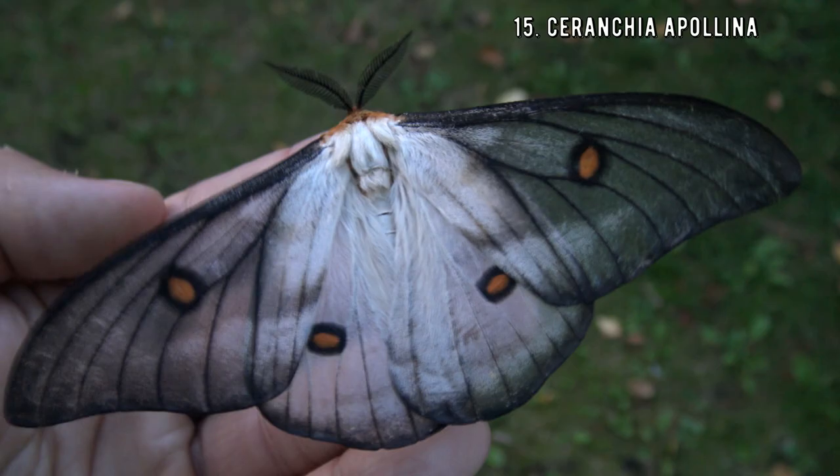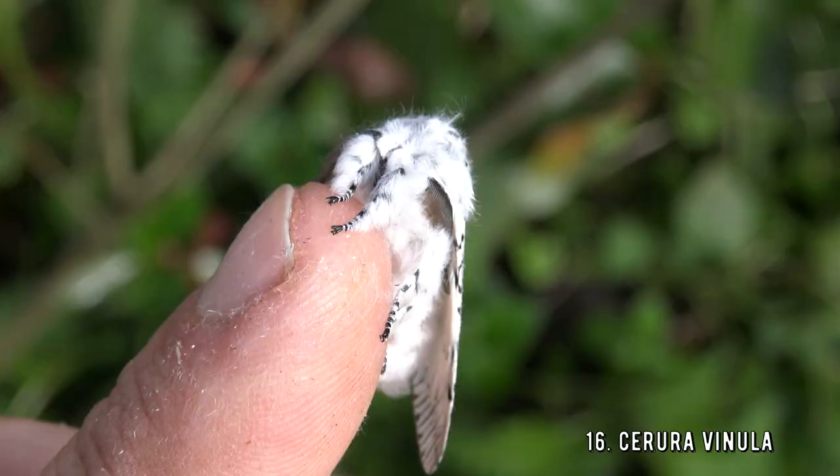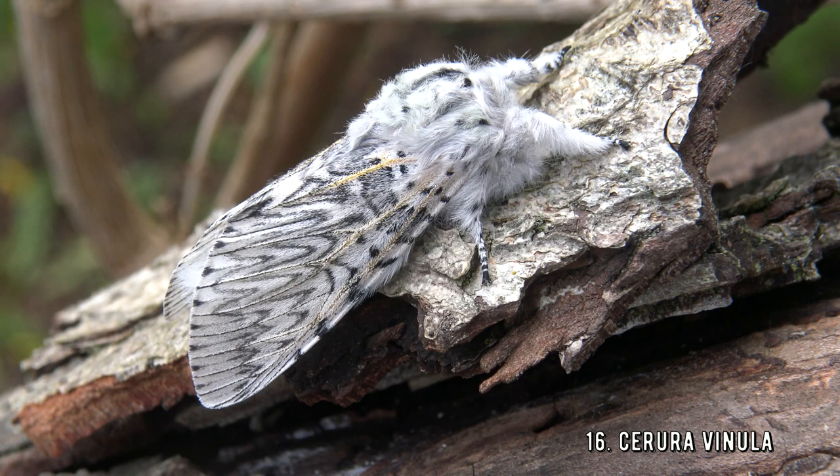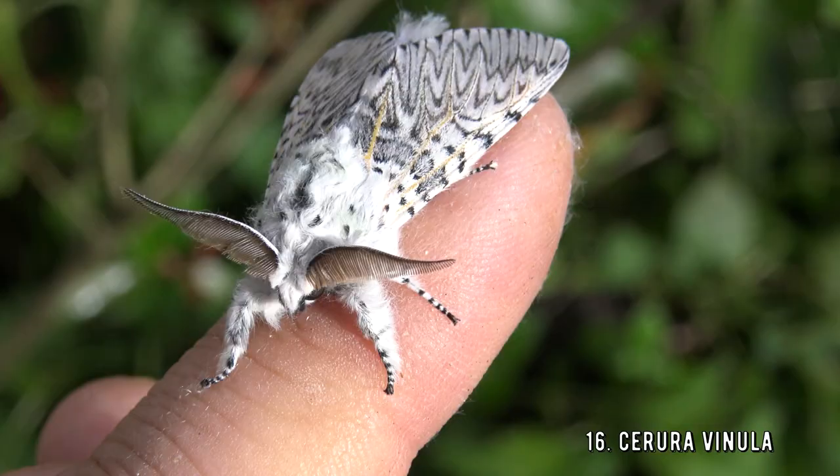Next up is the puss moth — and this pussie is cute. Found in parts of temperate Asia, Europe, and North Africa, the puss moth has one generation a year and completes its life cycle on willow and poplar trees. It really is a cute and fantastic animal — but don't let them hear it, because you know what they say: don't put pussie on a pedestal.